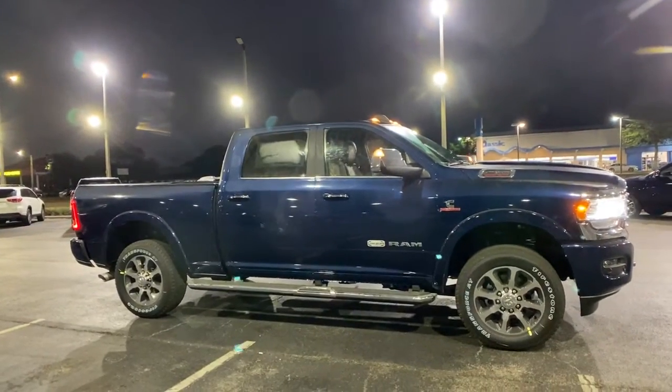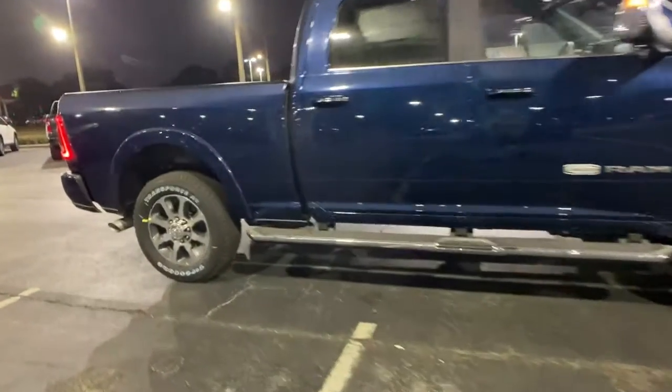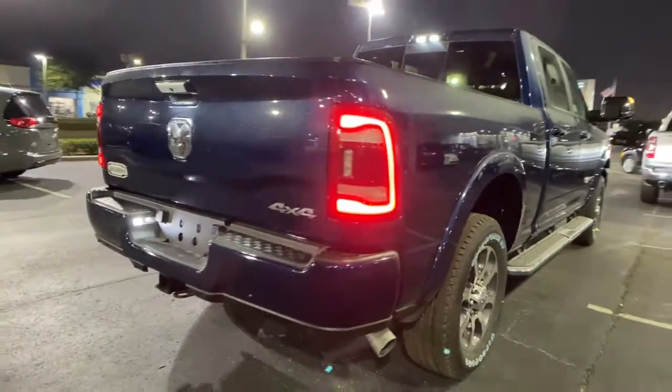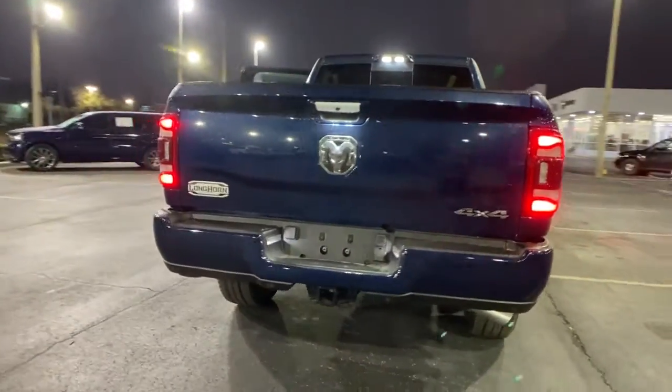Keyless entry, navigation system, backup camera, premium sound system, heated mirrors, bed liner, cooled front seat, power passenger seat, fog lamps, heated rear seat.